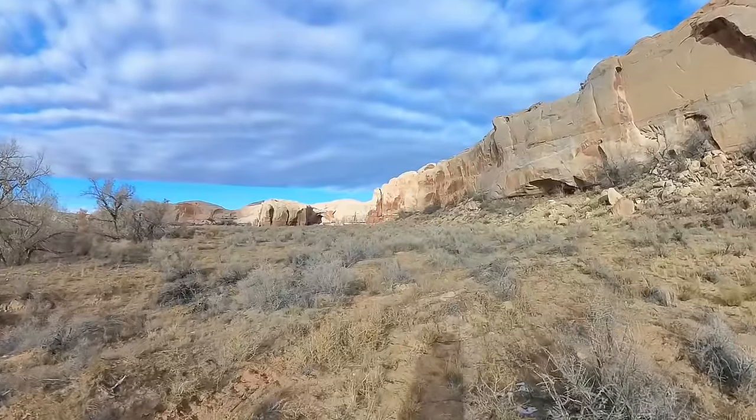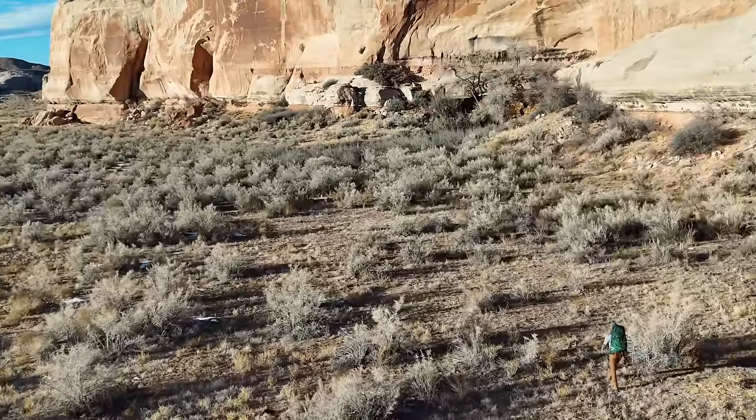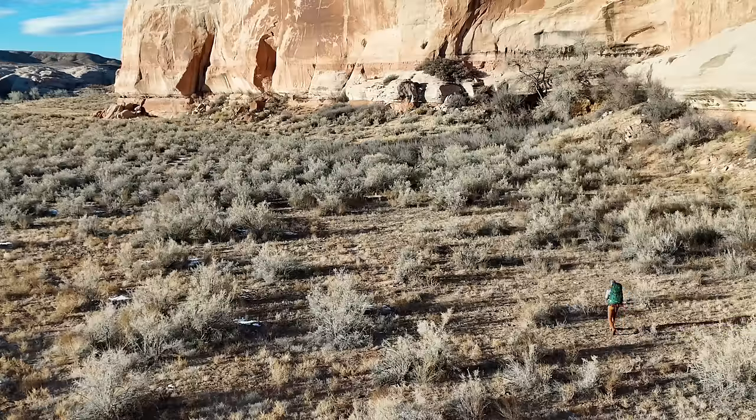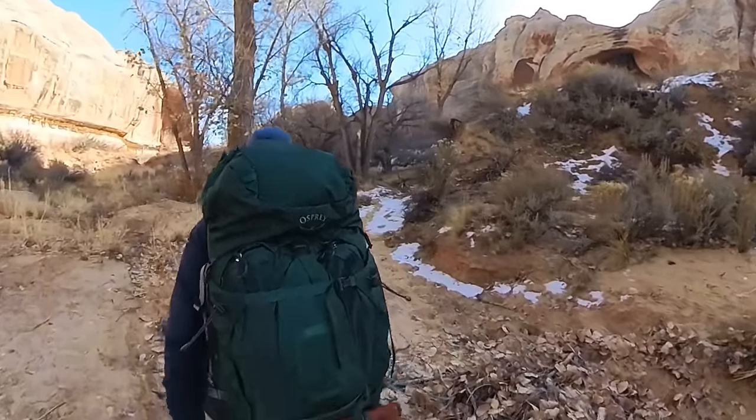I've always been really interested in what's up this canyon, but I've never known what the water situation is like. So this trip is a bit of a scouting mission to see what's up here, to see what the water situation might be like if I want to do a four or five day trip through here at some point. For this trip I'm carrying all the water I think I'll need — about a gallon and a half. Water's heavy; it's not ideal, but that's just part of the game out here.